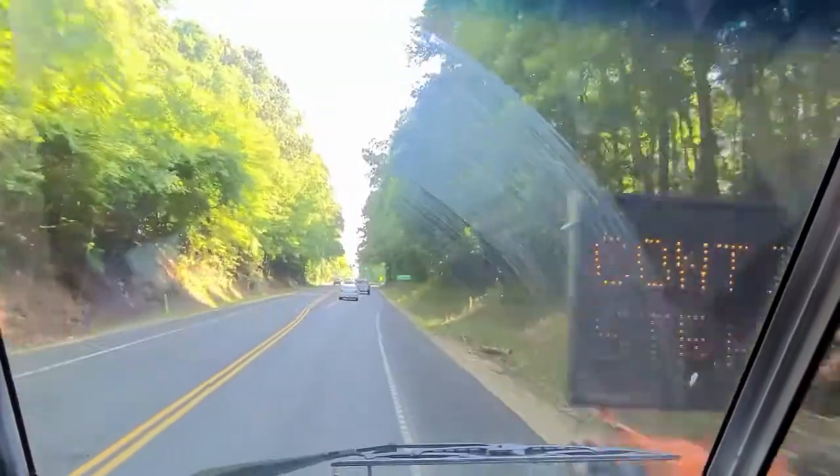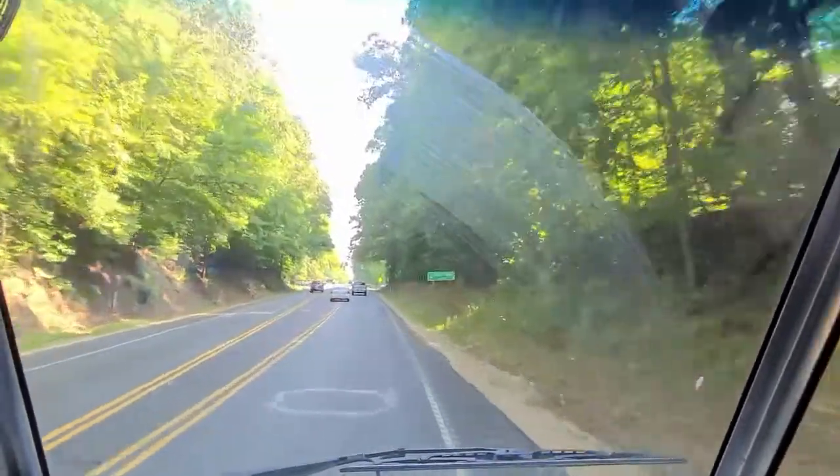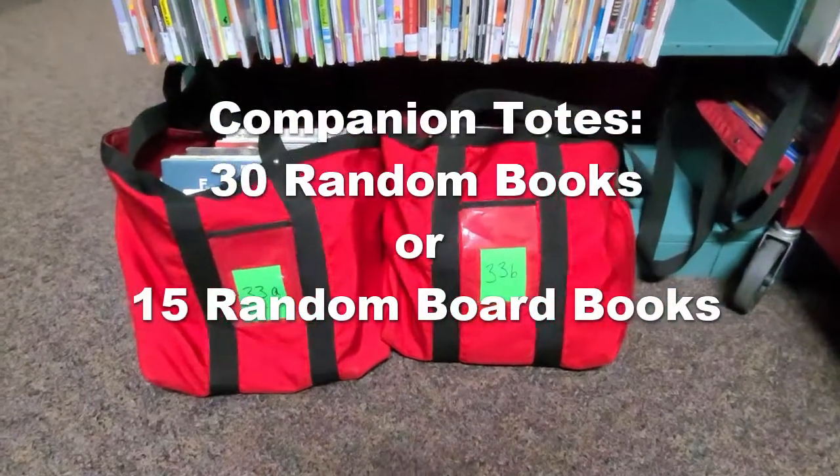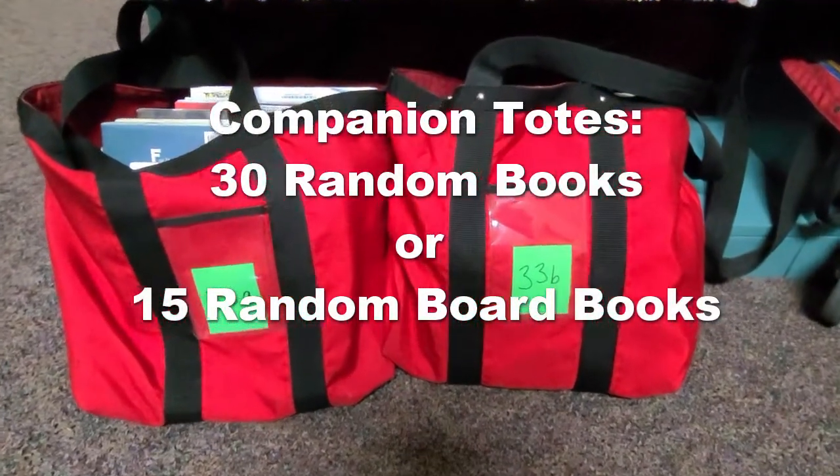Sometimes teachers don't have enough time to browse for books for their class, so we made these special bags called companion totes. They have 30 random books or 15 random board books for the teacher to use in their class.